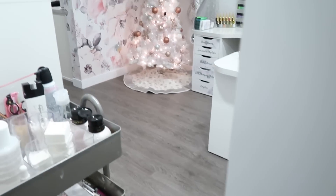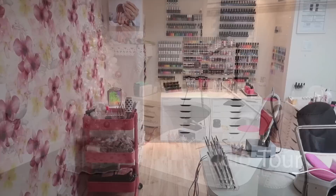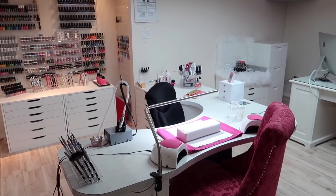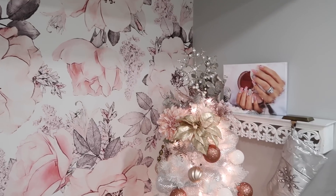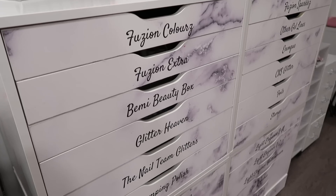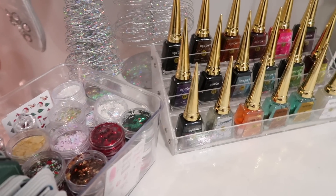Welcome to day 11 everyone. Day 11 is my official nail studio tour video. The last time I did a nail studio tour was two years ago in my past nail studio space, which was also in my home like this one is. I've been in this space for about two years and I kept telling myself once it's complete, once it's perfect, then I'll film the video. But since I'm constantly changing things, I've decided to do a tour at least once a year so we can all see how it's changed.